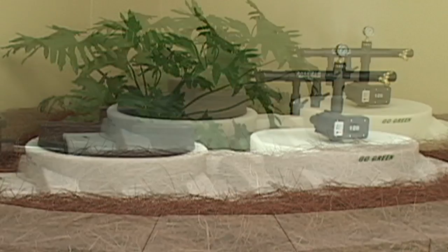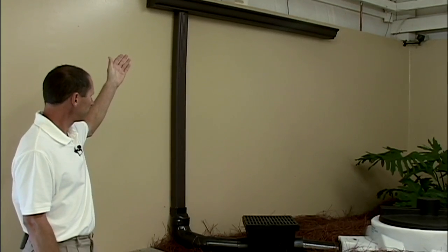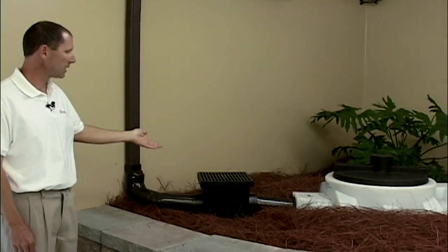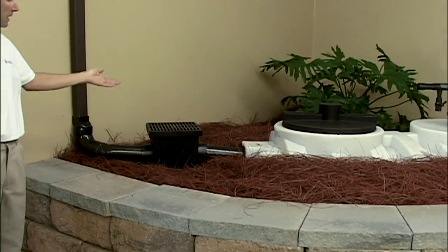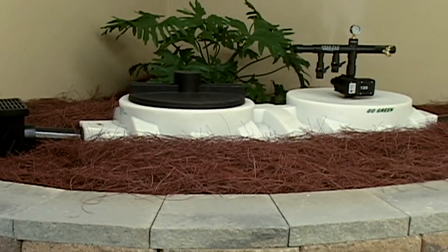Here we have a 500-gallon underground display in our showroom. We show how the water is captured off your roof, channeled through down to a filter box, and then there into the storage tank. Our FreeFlow pump and control system takes it from there.